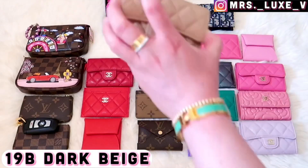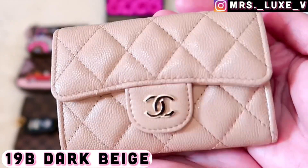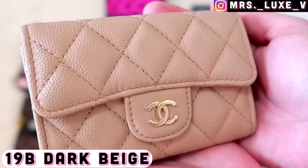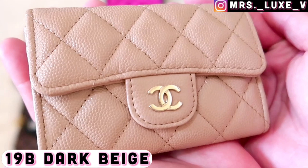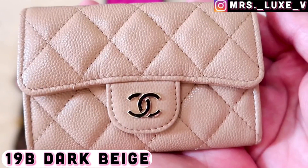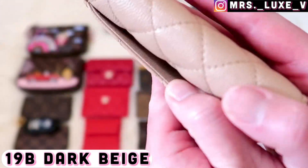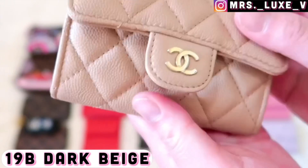Next is my 19b dark beige snap closure card holder in caviar leather with light gold hardware. I love this neutral shade; however, I totally missed out on getting the classic medium flat bag in this shade. On the bright side, I'm still happy I was able to acquire this shade with this card holder.